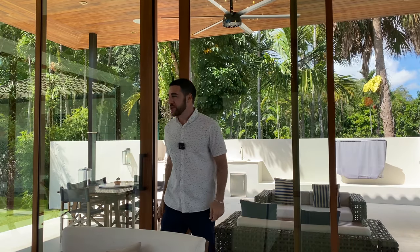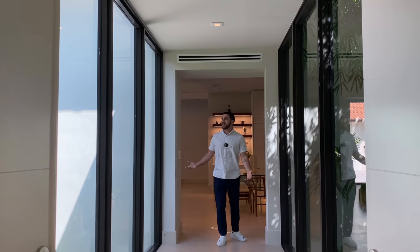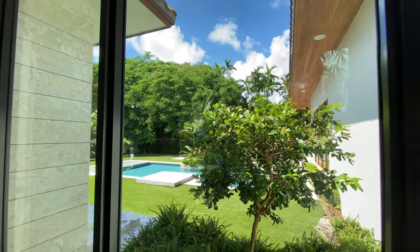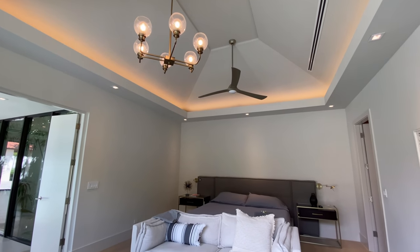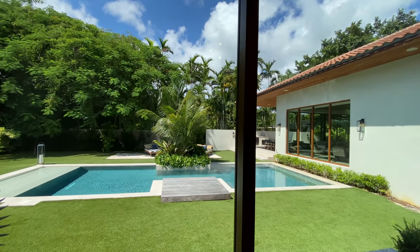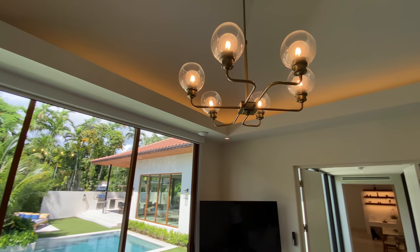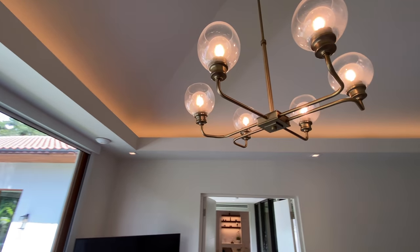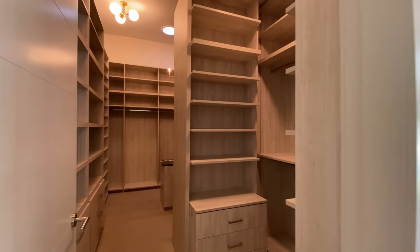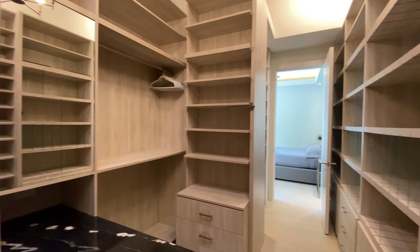Coming back inside to head toward the master bedroom, you cross through the living room and down a hall with floor-to-ceiling sliding glass doors overlooking the pool, bamboo, and trees. The lighting is hidden all along the top. Honestly, it's one of the most impressive master bedrooms in terms of feng shui and overall feel — you can just see yourself here.